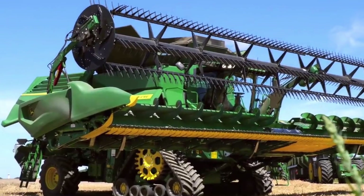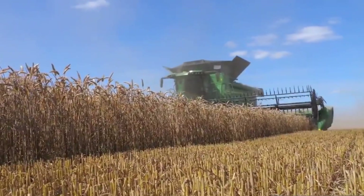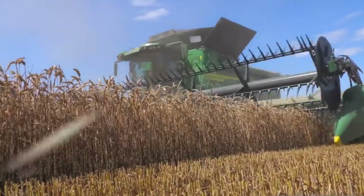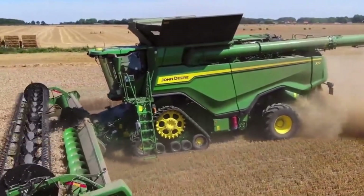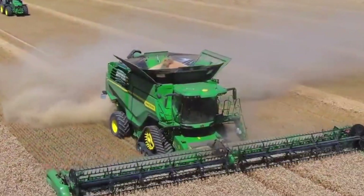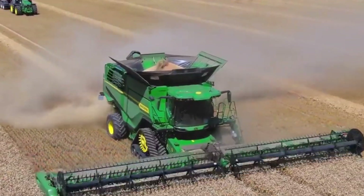The X9 series has several features to improve efficiency, ensuring that every grain is caught with hinged draper headers, a Chevron feed accelerator, and a gentle thresher and separator. With four high-performance turbine fans, it has a massive cleaning shoe that removes all unwanted particles, resulting in a far greater yield than most other combines.